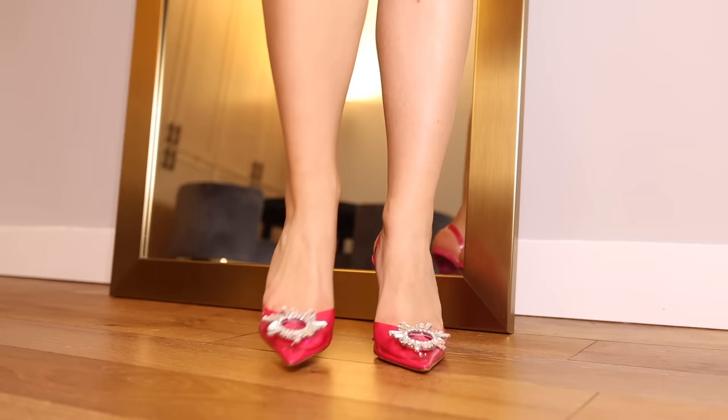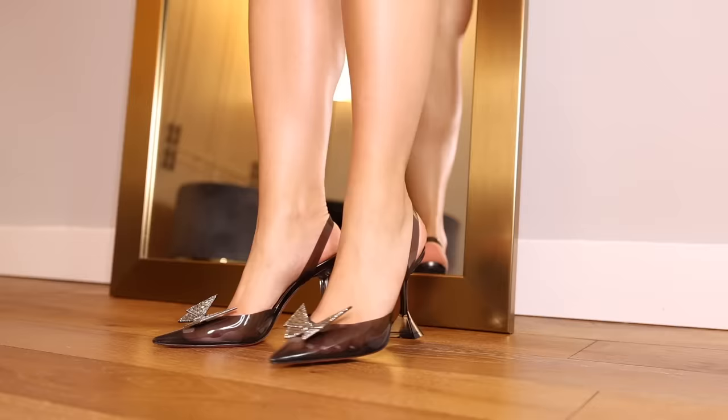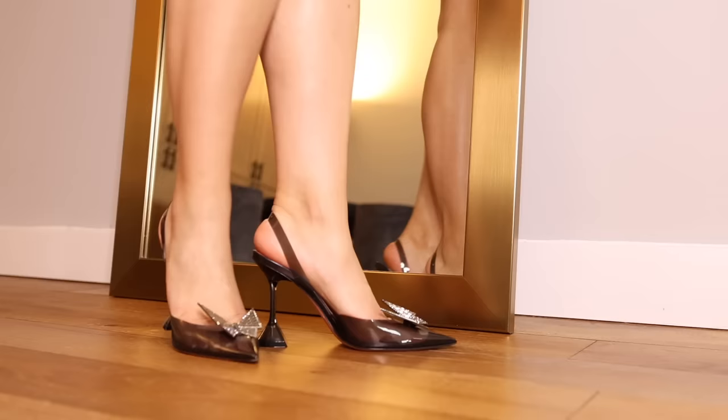On the PVC train: these are the Amina Muaddi Begum heels in pink PVC. She is serving very much Barbiecore — she is Margot Robbie in the Barbie movie.